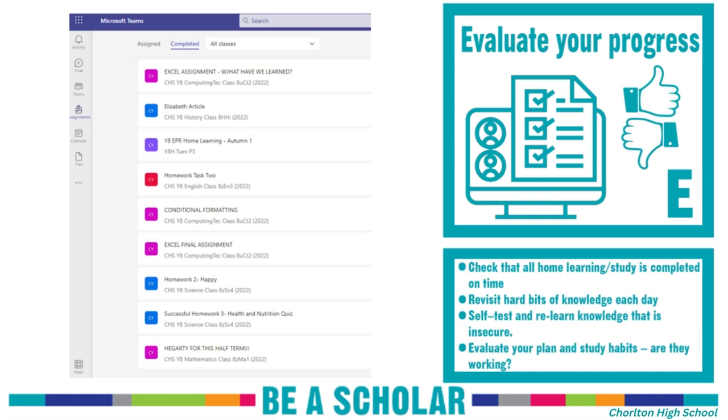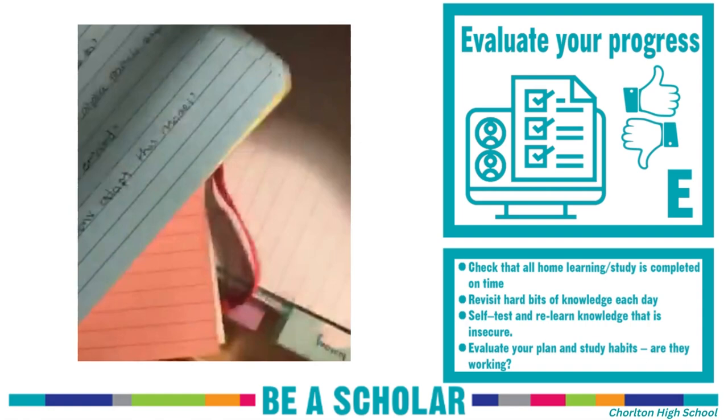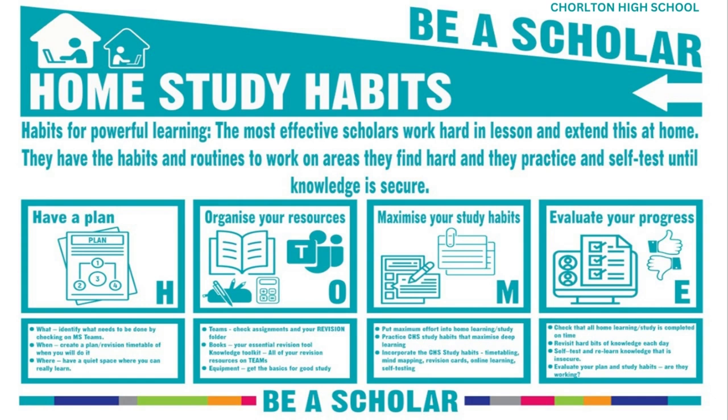Evaluate your progress. Check all your home study is completed and handed in on time. Use your exercise book to revisit hard bits of knowledge every day. Test yourself and relearn knowledge. Evaluate your plan or timetable and study habits to make sure they are working for you.